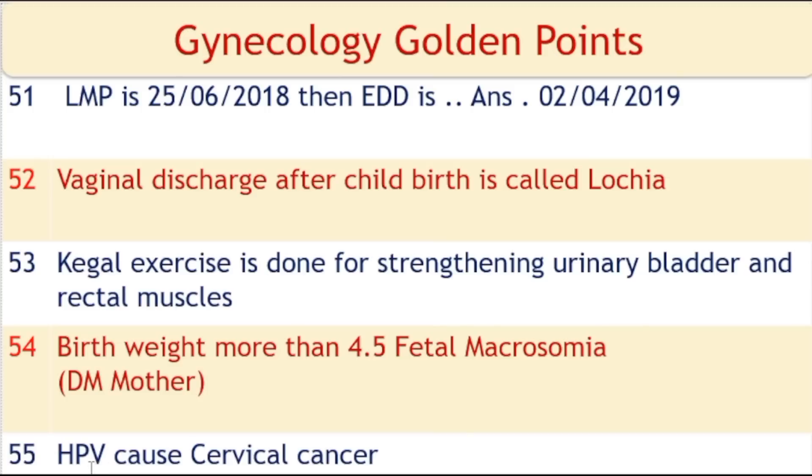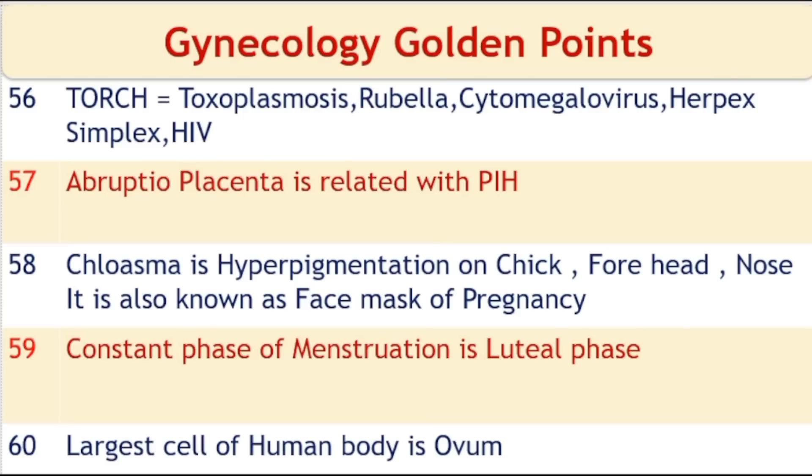Human papillomavirus (HPV) causes cervical cancer. TORCH syndrome: TO means toxoplasmosis, R is rubella, C is cytomegalovirus, and H means herpes simplex virus or HIV. Abruptio placenta is associated with pregnancy-induced hypertension.